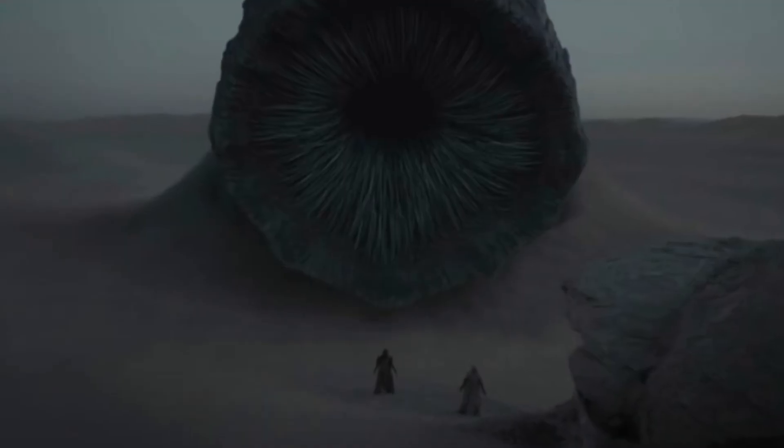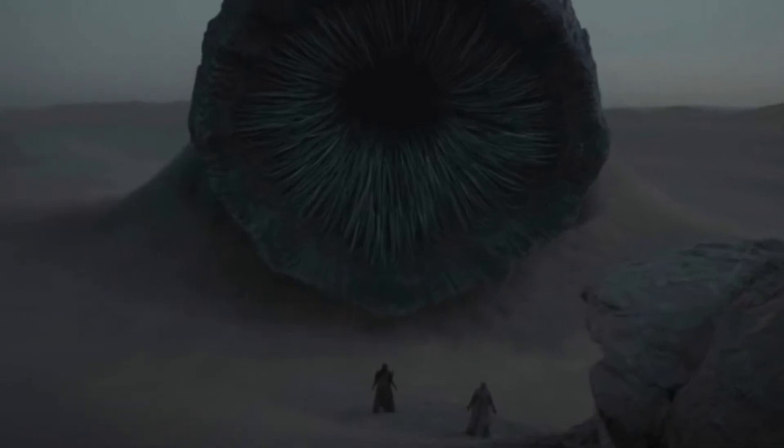Hey guys, the other day I saw this movie called Dune and I personally loved it. The first 10 minutes was pretty confusing to wrap my head around all the alien terminology, but it's a cinematic beauty. It's basically like a grittier Star Wars — gorgeous landscapes, different planets and spaceships and stuff.